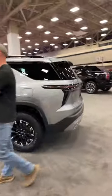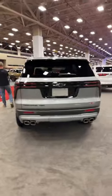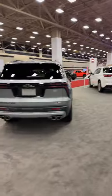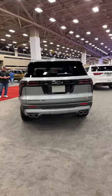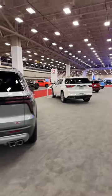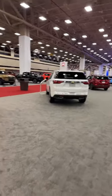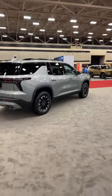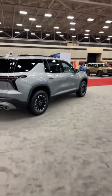Even the back of the 2025 Traverse gets a substantial upgrade over the outgoing version. I really like it — can't wait to sample that 2.5 turbo four. It's still unibody construction with a front-wheel-drive bias, but of course this Z71 is all-wheel drive.